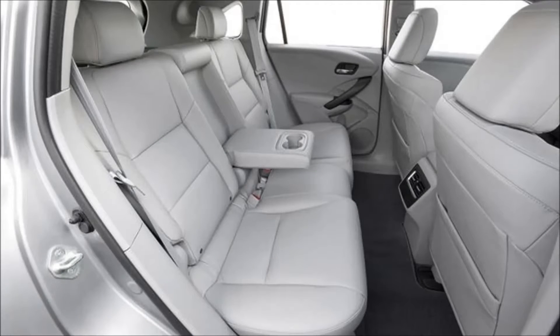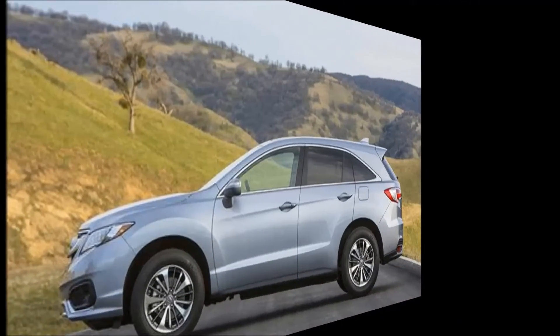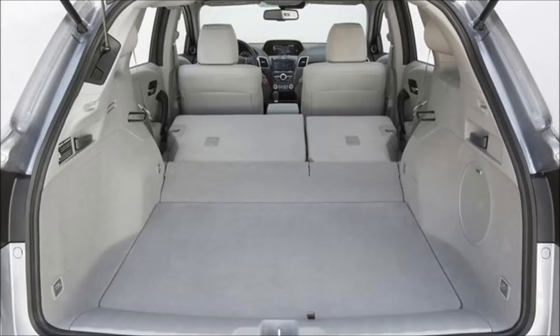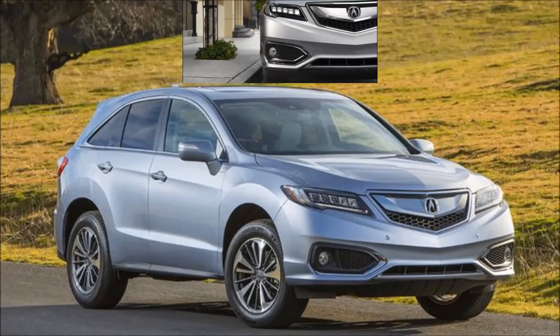The RDX is powered exclusively by a 3.5-liter V6, which is notable since many of its closest rivals have now moved to smaller four-cylinder turbocharged engines, like what came in the RDX when it initially appeared. The RDX also offers the option of all-wheel drive, in addition to an available advanced driver safety system named Acura Watch. With styling like the popular MDX, a solid list of standard and available features, and a renewed commitment to its core audience, the 2018 Acura RDX shouldn't be overlooked.